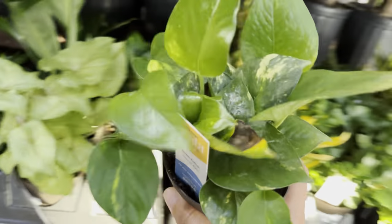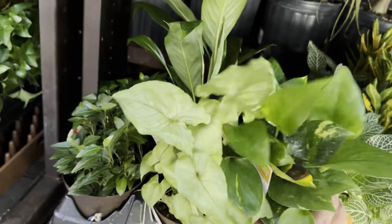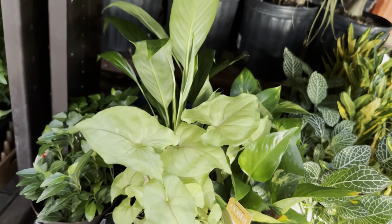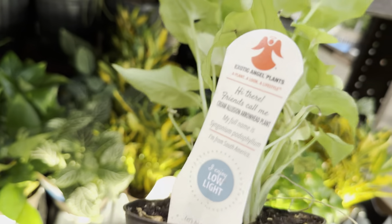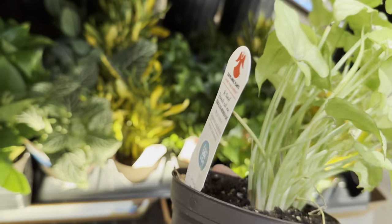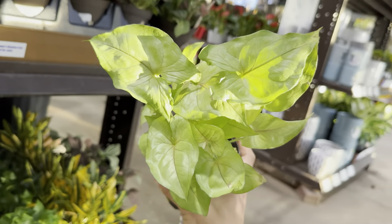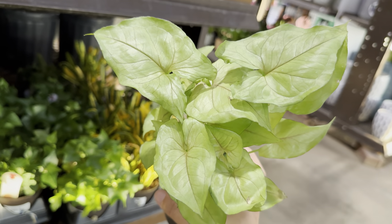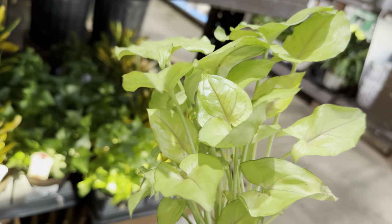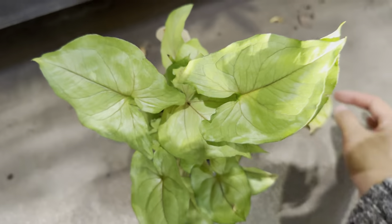We have a Golden Pothos here — this one's not really variegated. And then this one right here is an interesting Syngonium — a Cream Allusion Syngonium. I knew there was a little bit of difference with that one. I actually like it — look at how beautiful the sunlight hits it. I love the cream tone and then just the very faint pink veining of the Syngonium.